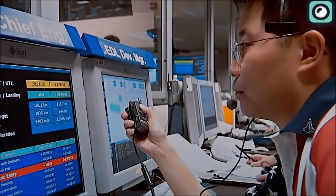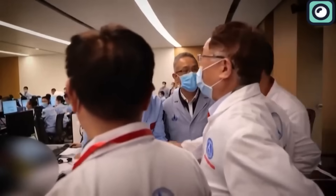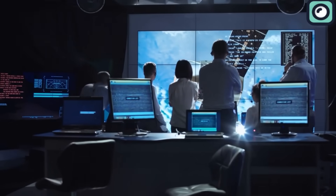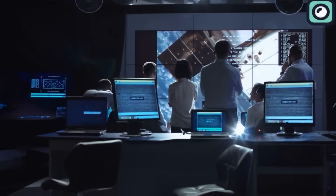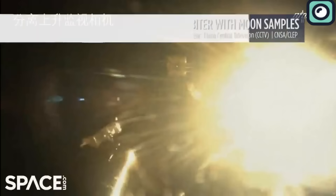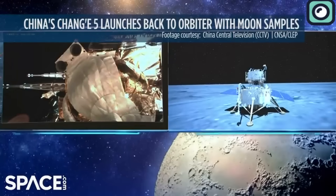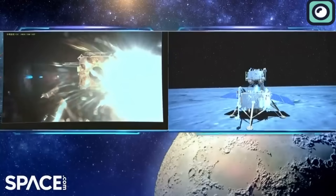Comparatively, other nations with less budget, like China, have embarked on more bold and ambitious space missions. China's lunar exploration program, for instance, has achieved significant milestones, including the Chang'e-5 mission's successful collection and return of lunar samples. This marked a historic achievement, as China became only the third country to return samples from the Moon.